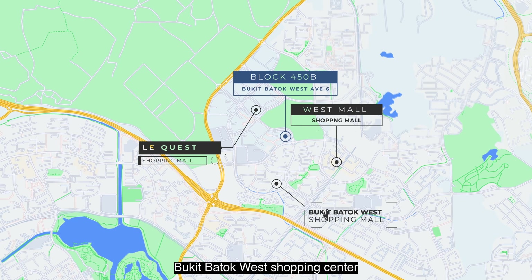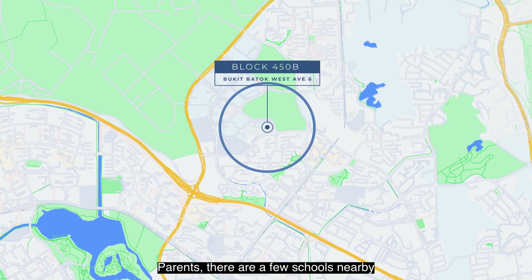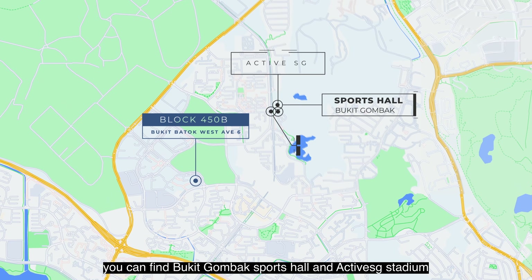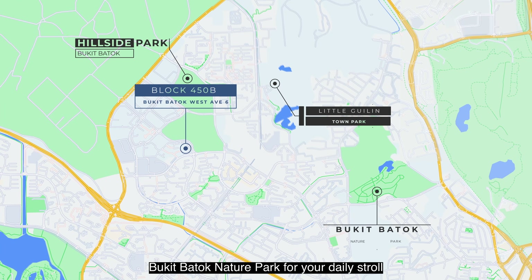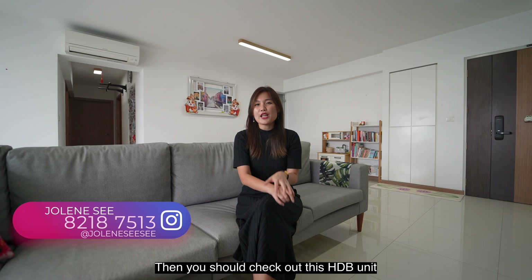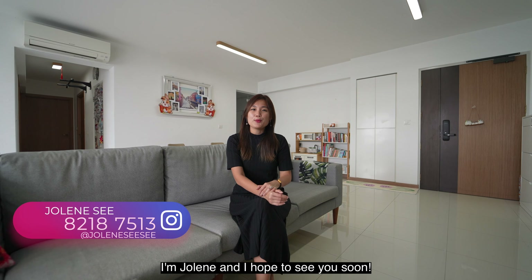What's best about this estate is that you can easily find conveniences right within the project itself. There is a coffee shop located beside the Bukit Batok MRT. Within the vicinity, you can also get to West Mall, Le Quest Shopping Mall, and Bukit Batok West Shopping Centre within a few minutes' drive, where you can enjoy a huge variety of food and retail options. For parents, there are a few schools nearby such as Princess Elizabeth Primary School, Bukit View Primary, Bukit View Secondary School, and more.